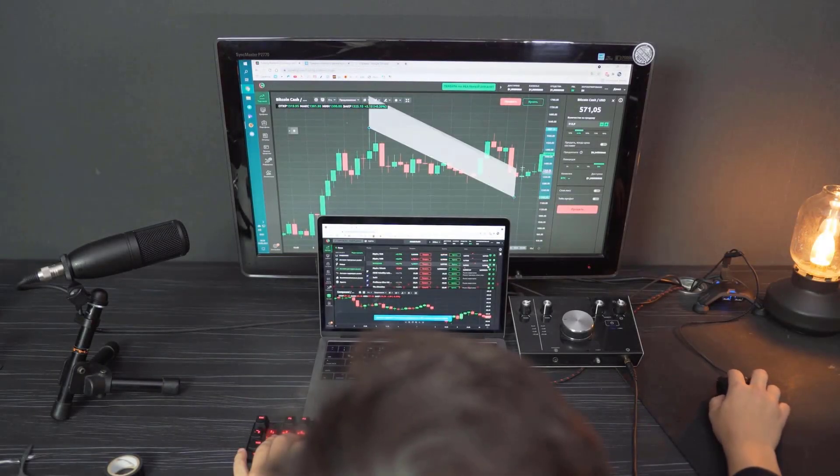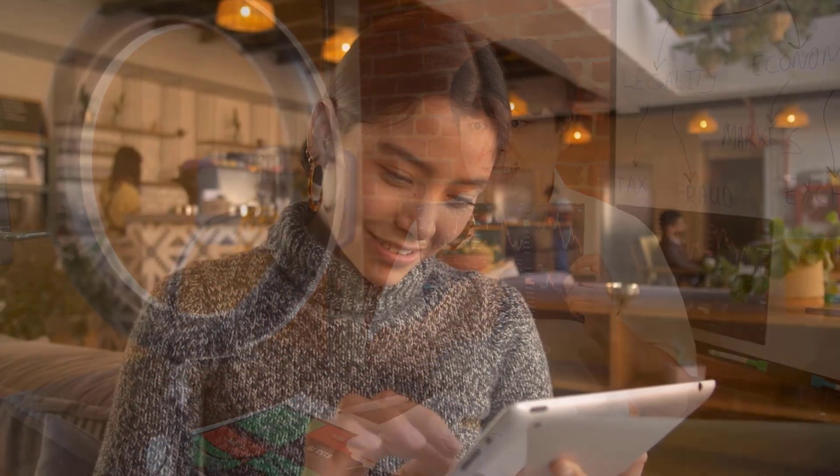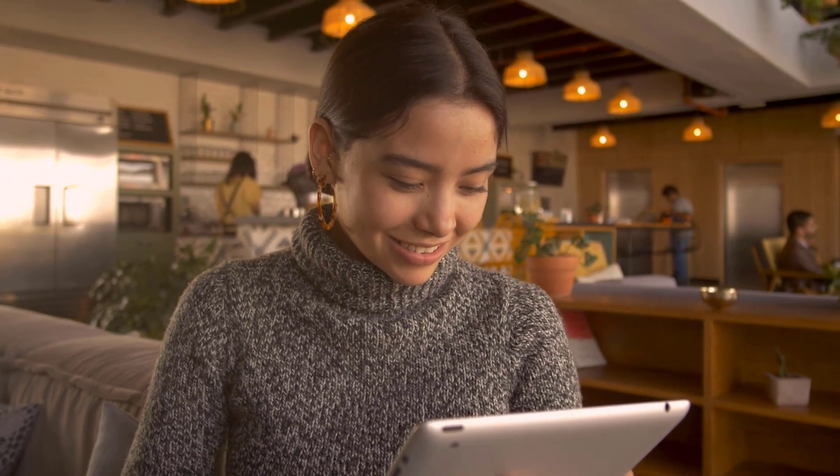Credit-only installments are rapidly turning into another standard for many individuals universally. It offers comfort to customers since they will not need to convey cash constantly. Many individuals expect the developing reliance on credit-only installment, and that implies that digital currencies can see an ascent popular. Subsequently, it will push the costs of different coins up.